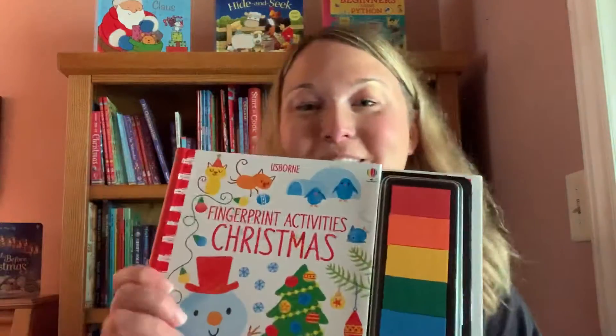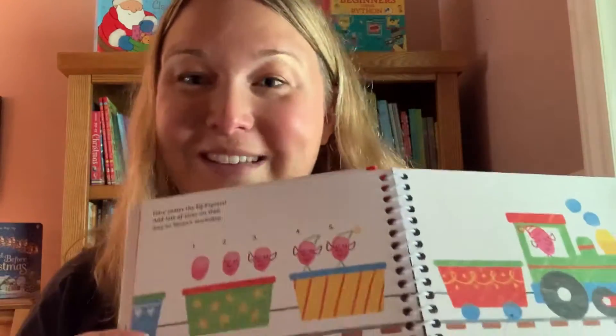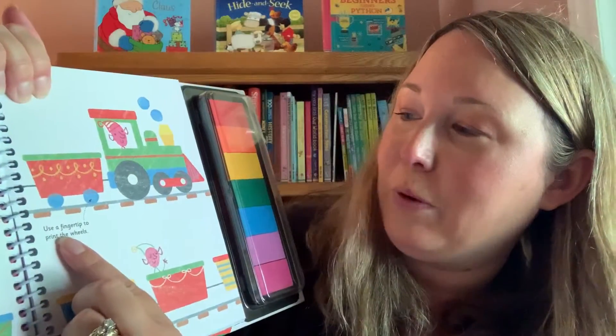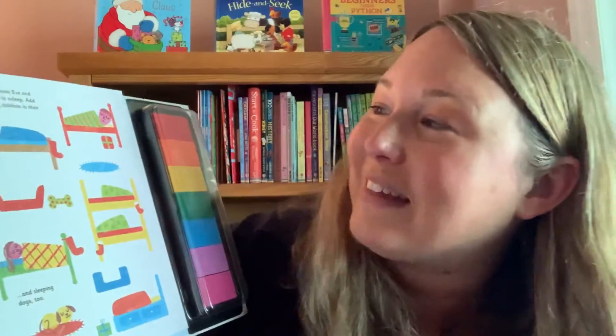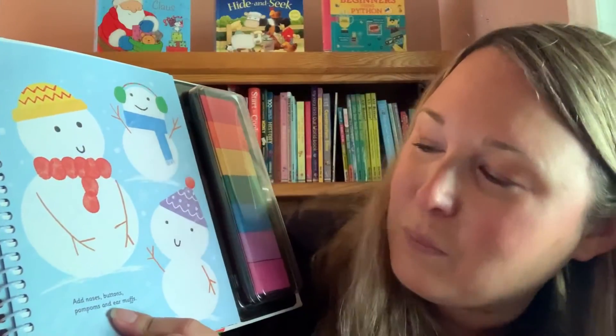Lastly, I want to show you this one — Fingerprint Activities Christmas. Some of you have some of the other fingerprint books. The kids follow the directions to make parts of the pictures, like using a fingertip to print the wheels on the train of the Elf Express. It's Christmas Eve and everyone is asleep — add sleeping children in their beds. There's a lot of creativity as they get to add to the pictures: noses, buttons, pom-poms, and earmuffs. That gives you an idea about some of the fun activities in that book. Thanks, guys!